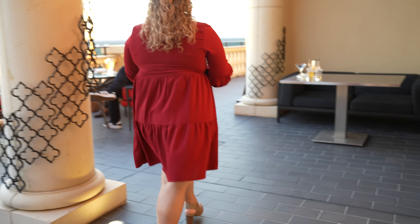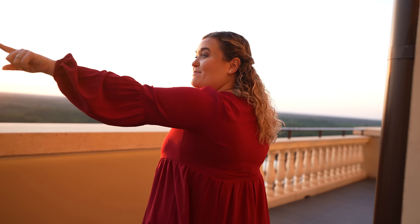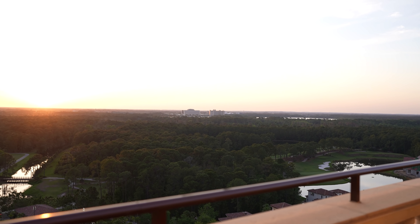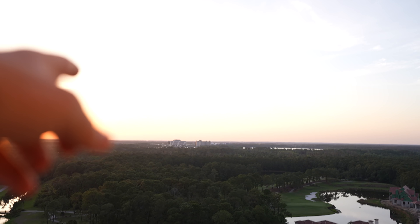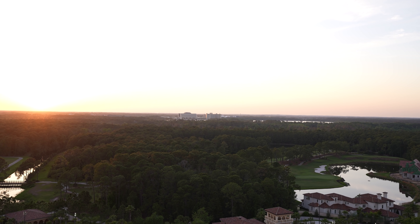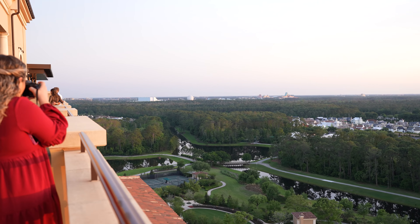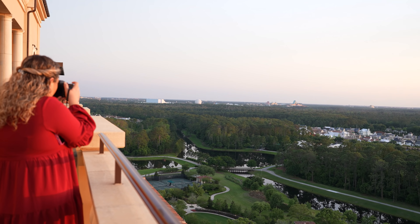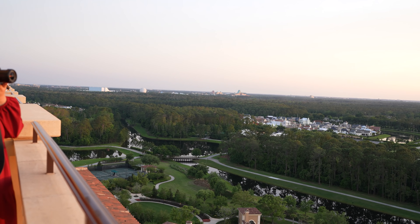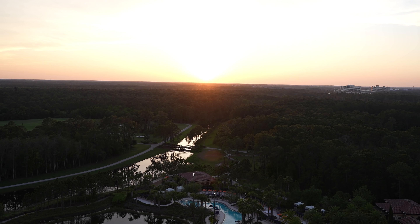A really cool feature here at Kappa is this amazing outdoor terrace. We've got an amazing view of the Contemporary and Bay Lake Tower, which means Magic Kingdom is just on the other side. This is a great place to come and watch fireworks late at night if you can snag a reservation. Look at these amazing views — Spaceship Earth out there, the giant Guardians of the Galaxy building, Tower of Terror. It's just an amazing view, and to see this at sunset is really, really nice.